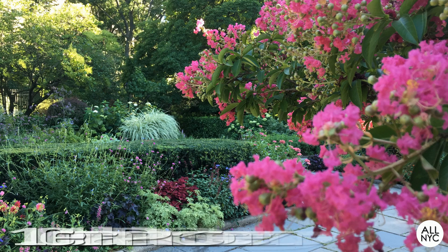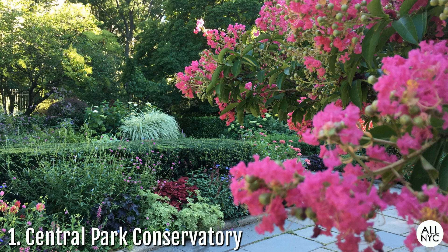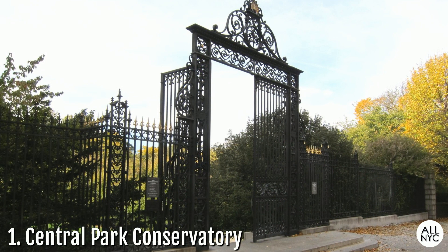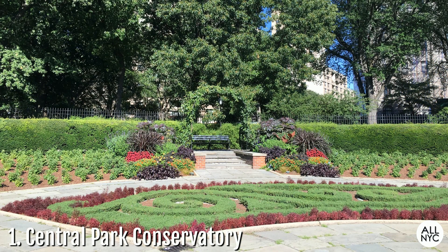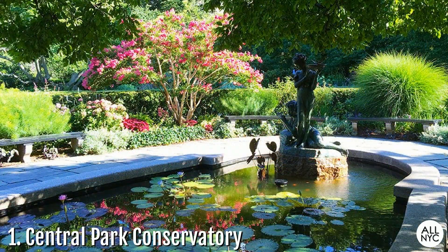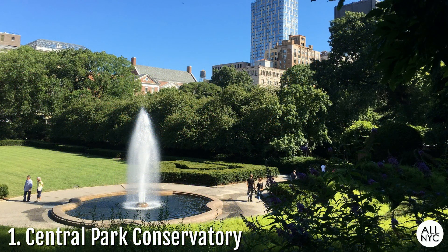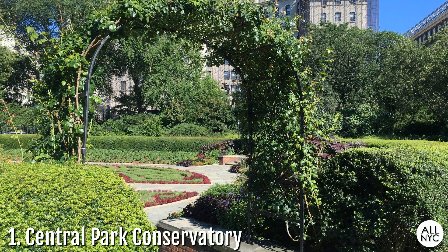Number 1: The Central Park Conservatory Garden. This is Central Park's own mini botanical garden. Located on the Upper East Side, you can enter the beautiful flower gardens through the Vanderbilt Gate at the corner of 105th Street and 5th Avenue. This six-acre formal garden consists of three unique gardens in the Italian, French, and English styles. The Conservatory Garden is officially designated as a quiet zone and offers a peaceful setting for leisurely strolls, reading, and a colorful backdrop for stunning wedding pictures.